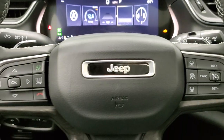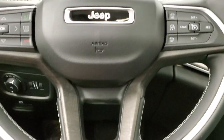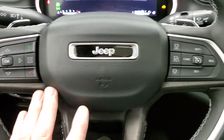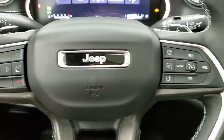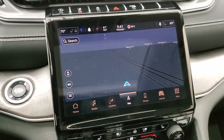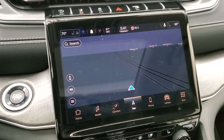You get the heated leather-wrapped and wood grain trim steering wheel with silver trim on there as well. Information center controls on the left, cruise controls on the right — that's your adaptive cruise control. Paddle shifters on there, and you get audio controls on the back of the steering wheel.